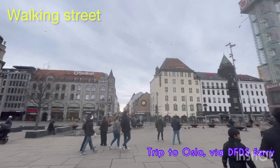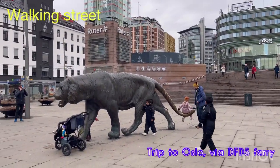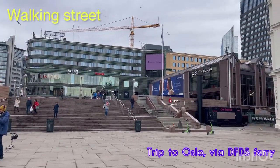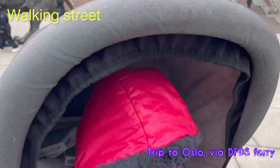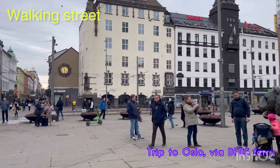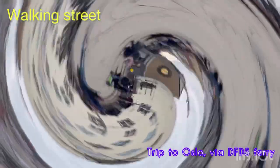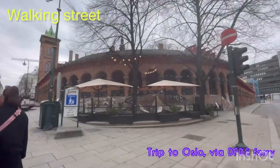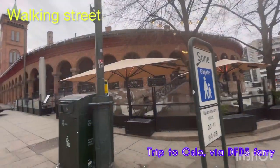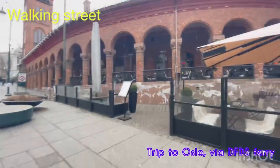Now we are outside of the central station and we are moving towards the walking street. One thing I really like about these European capitals is that they have a walking street where cars and transport are not allowed - you are only allowed to walk, and it's amazing. This walking street in Oslo is one of its kind. It's well known for its sculptures - there are many different kinds of sculptures that you can be amazed by. Now we are walking in the walking street and we are enjoying the culture, food, and shopping together.